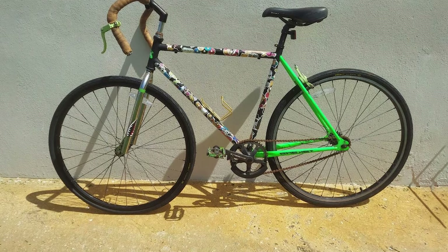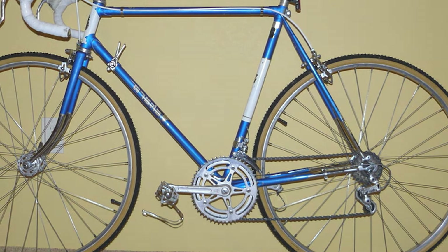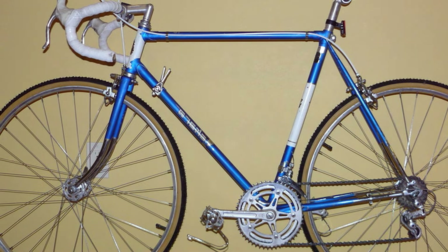There you have it — the 7 best cheap road bikes for every budget, each offering unique features to suit different needs and preferences. Whether you are a beginner or an experienced cyclist, these bikes provide excellent value for money and are sure to enhance your riding experience. Choose the one that best fits your needs and hit the road with confidence. Happy Cycling!